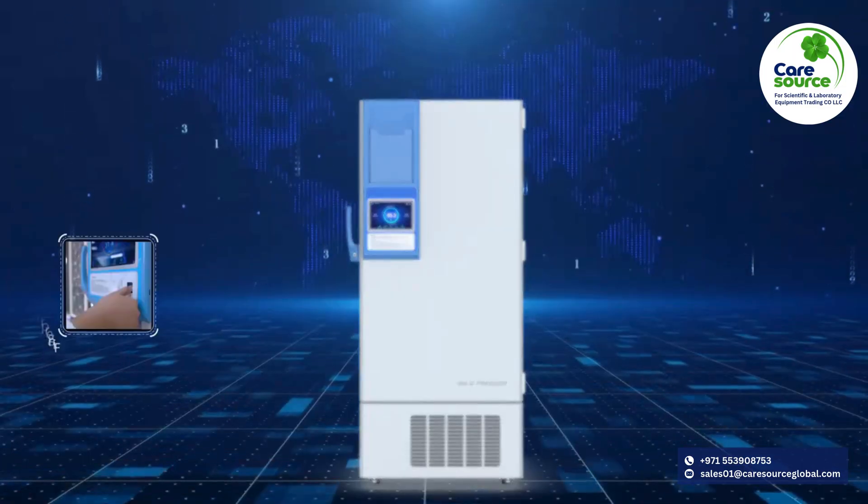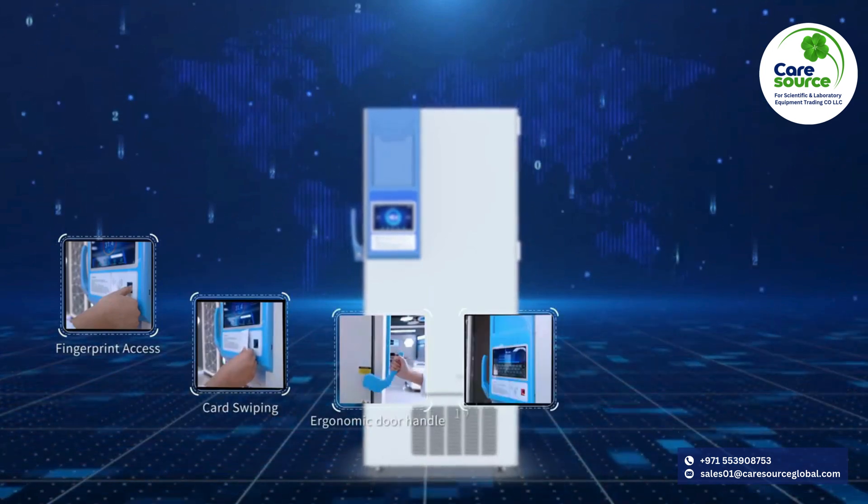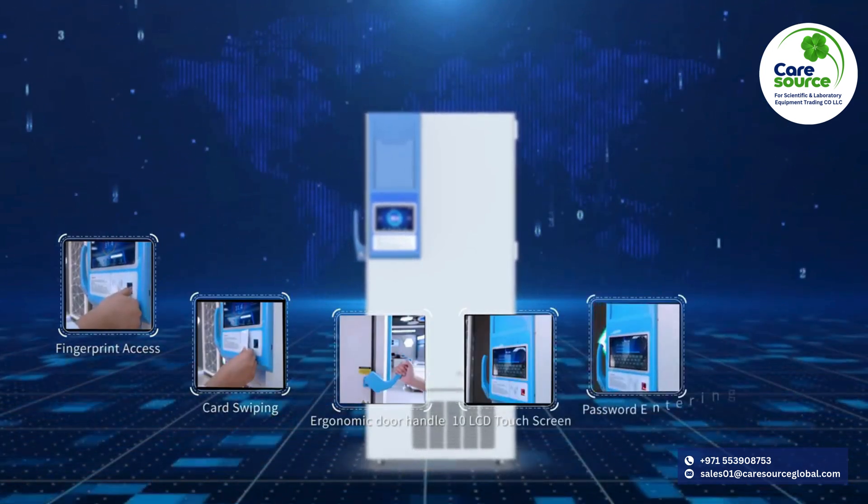It adopts screen lock, password protection, and user authority management functions, with an optional electromagnetic lock to enhance sample storage security.